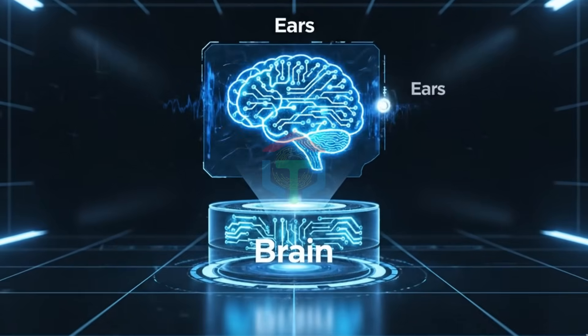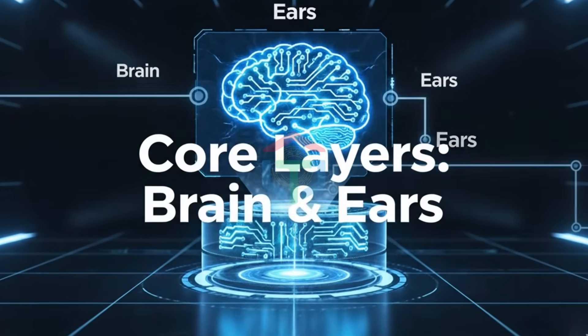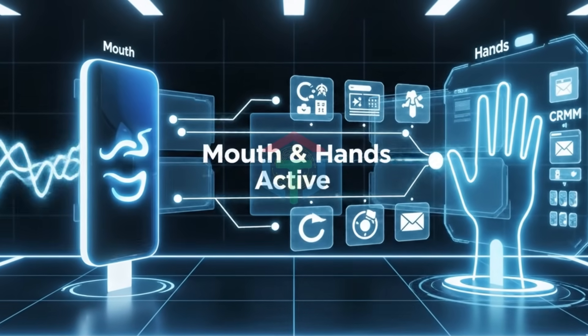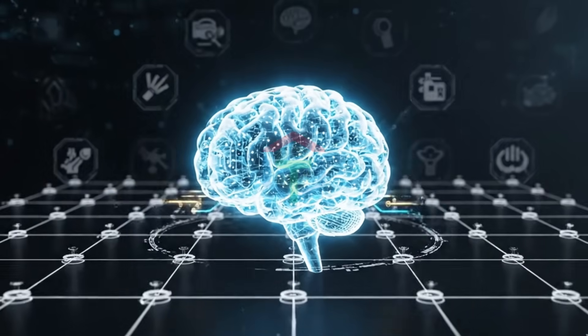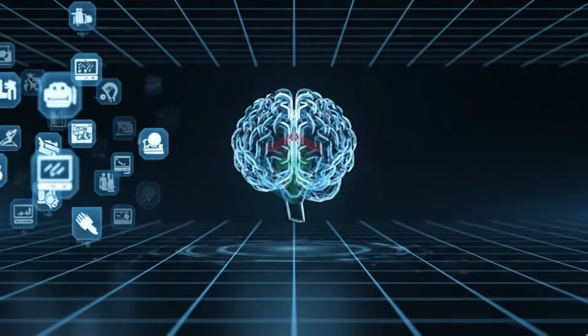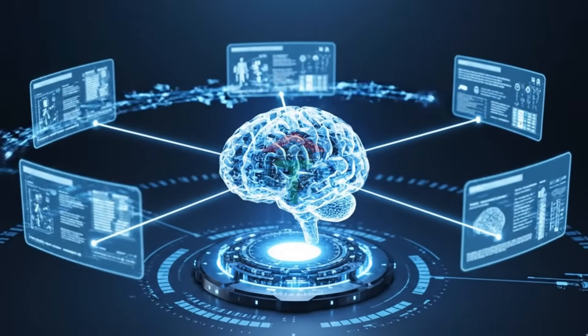Under the hood, every voice agent has four core layers: Brain — prompt system, rules, logic, knowledge. Ears — speech to text. Mouth — text to speech. Hands — actions: booking, forms, CRM, email. Your prompt is the brain. That's why most people fail. They don't lack tools — they lack architecture. Most people obsess over tools. Professionals obsess over the brain. That's why prompts matter more than software.